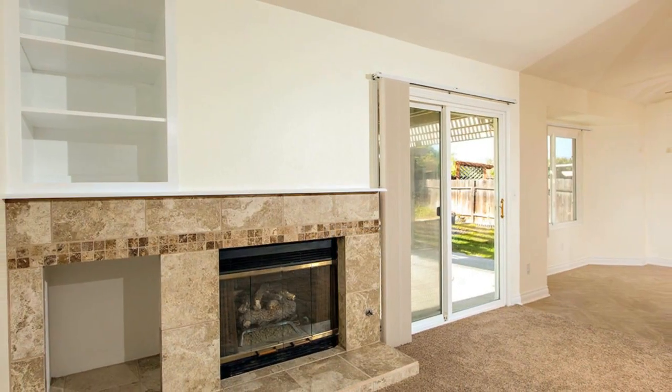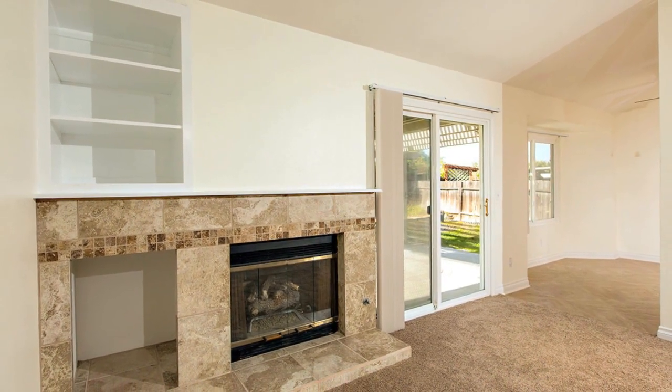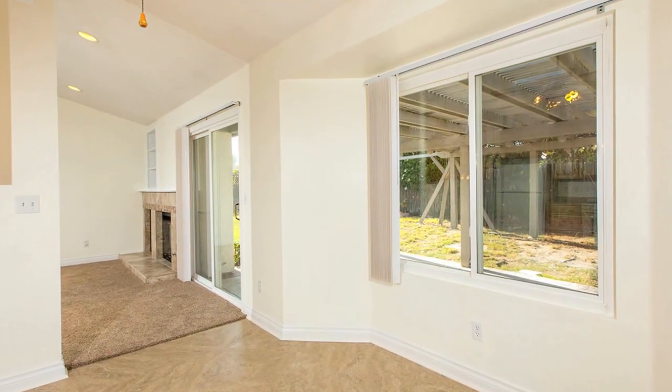There are newer amenities and fixtures in the kitchen, including flooring, countertop, and cabinets, and the home also has newer windows.